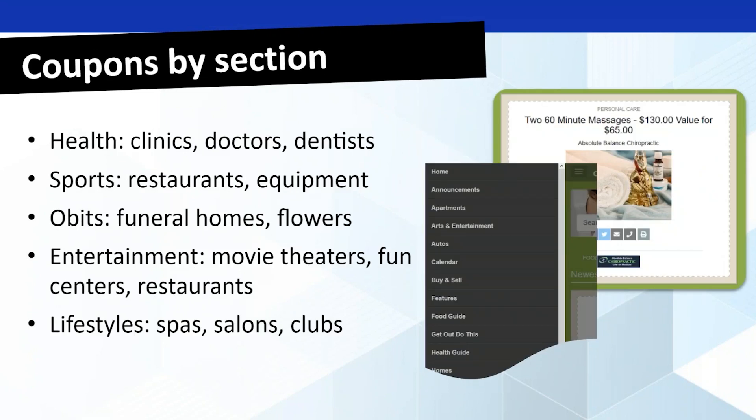Coupons by section are only limited by your imagination. Popular ones: on your sports section, restaurants, fitness equipment, pizza places, sports bars. In your entertainment section, movie theaters and restaurants. In your lifestyle section, spas, salons, clubs, barbershops. This time of year with prom season, nail salons and tanning places are the types of things you might be offering coupons for. Targeting by section will help drive additional eyeballs to those advertisers.